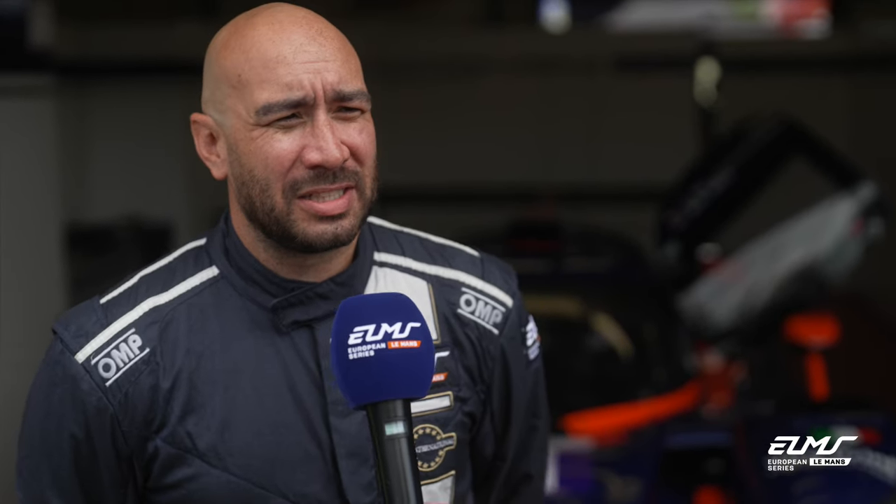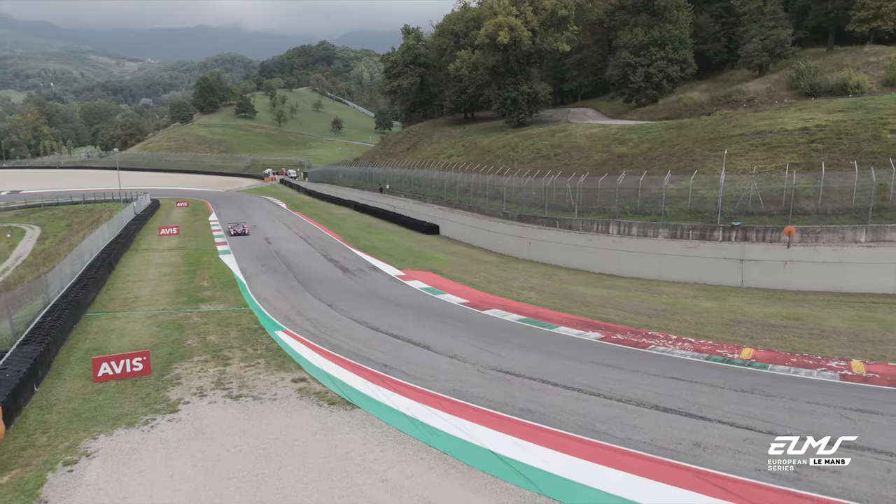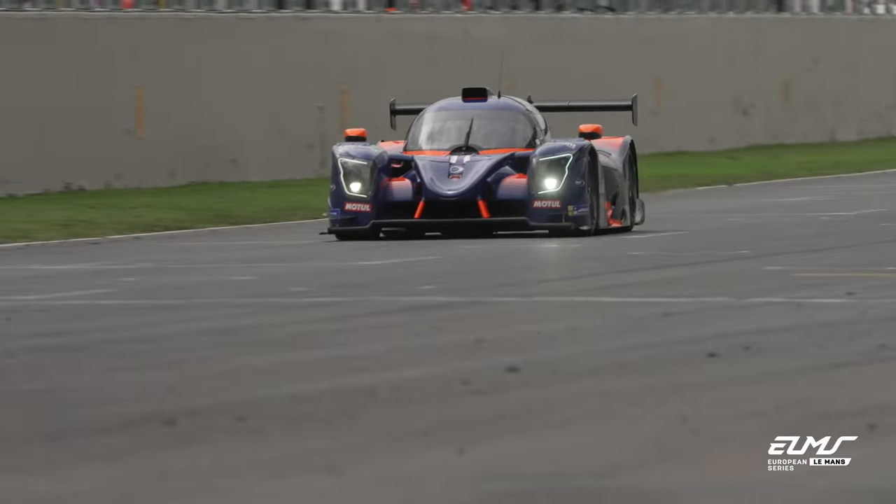The circuit is mega. Obviously the views around it are really awesome. It's very technical — probably one of the hardest tracks we've been to. It's not very forgiving; it's fairly tight, similar to Imola in tightness, and as undulated as Spa. So it's a real challenge. It's a good job we've got some testing to try and get to grips with it.